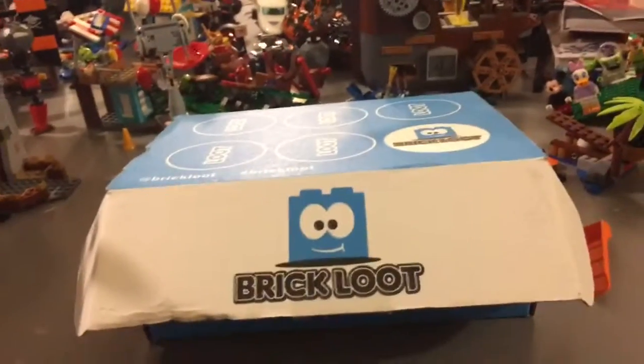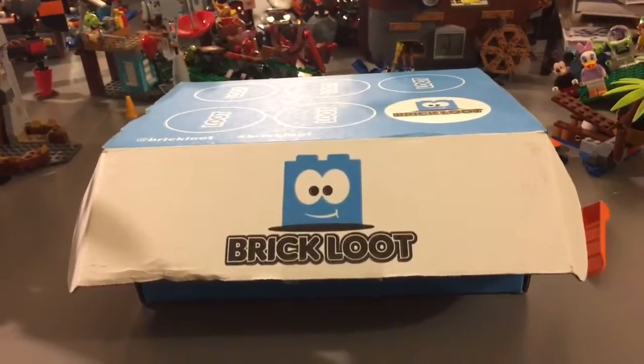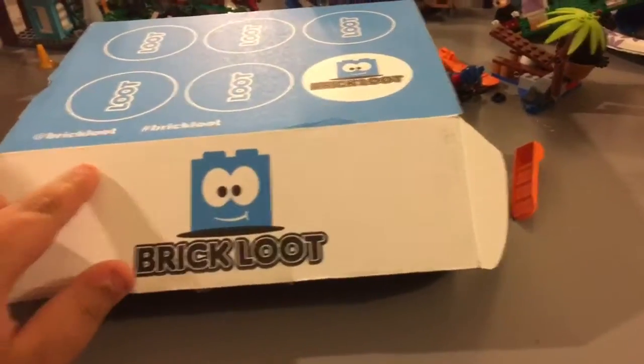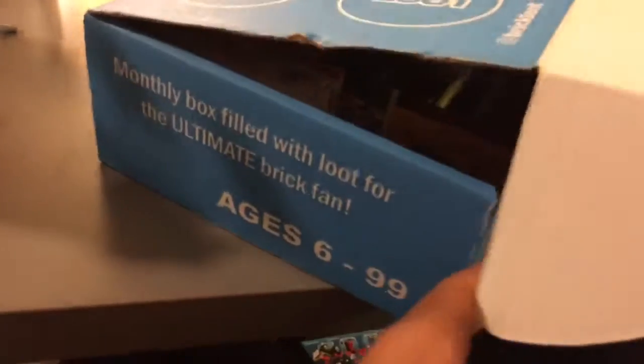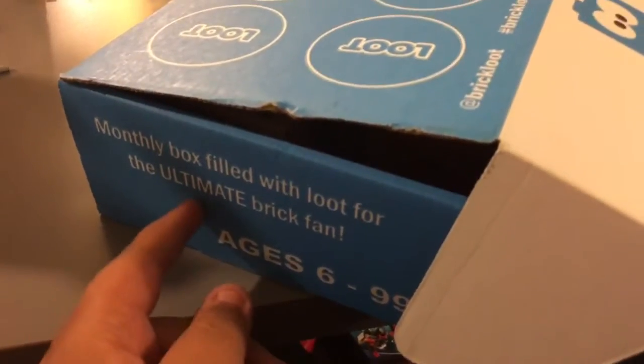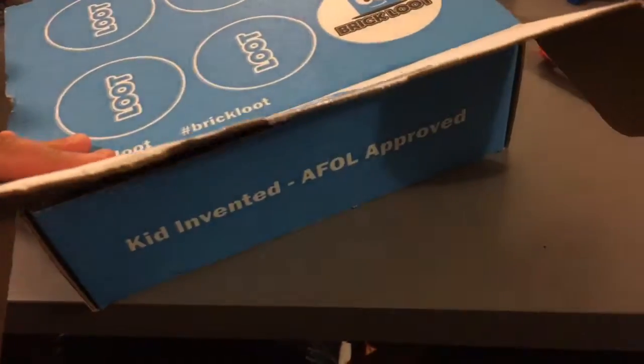Brick Loot is a subscription-based company that does brick stuff, and it is Canadian-vendor and fan-approved. Check out some hashtags and see if I'm on Instagram, Twitter, or Facebook. Brick Loot is an ultimate fan box priced at $86.99, and everyone likes it including adult fans of Lego. It's been featured too.